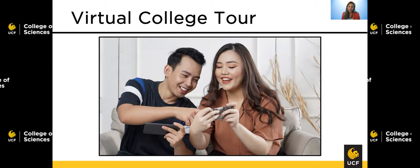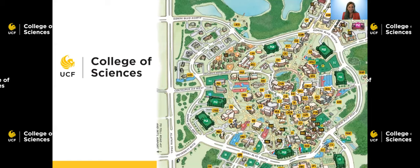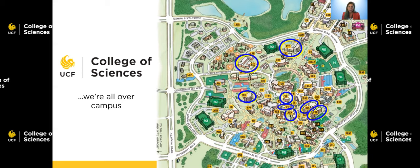To end this presentation, I want to take you on a virtual building tour of our college. The first thing I want to point out is that our college is all over campus. There is a building that is the College of Sciences, but the College of Sciences is really spread out, including next door at Research Park and also at the downtown campus. So when you have an opportunity to take that campus tour, here are some things to be on the lookout for.